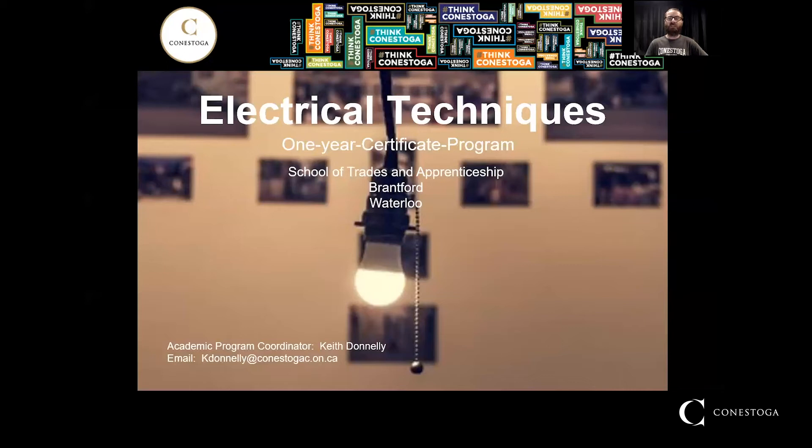In addition to being a 309A construction and maintenance electrician, I also hold a master's electrical license. What this ensures is that every instructor here brings a wealth of trade knowledge and experience that we pass on to you. You will find that here in the electrical techniques program we emphasize job readiness techniques, real life applications, and practical trade knowledge.